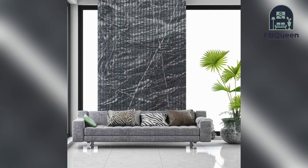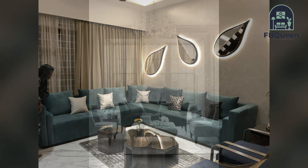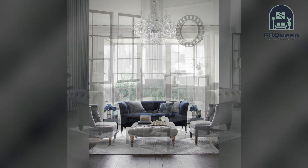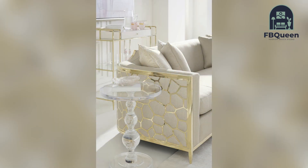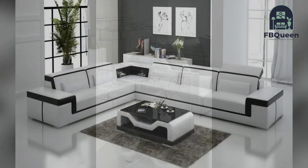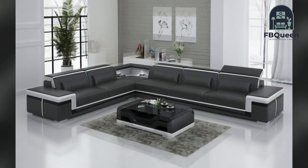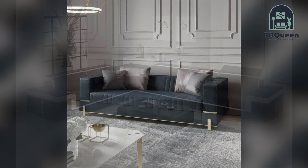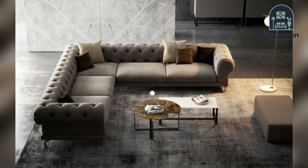Sofas are one of the most important pieces of furniture in any home. They provide comfort and can be used as a decorative piece to tie a room together. With so many different sofa designs available, it can be difficult to choose the right one for your home. To help make your decision easier, we have compiled a list of 20 plus design ideas that will make your home look better, from classic to modern contemporary — there should be a sofa that's perfect for your home.